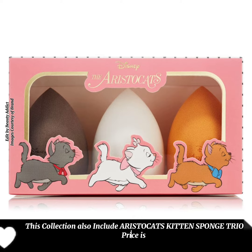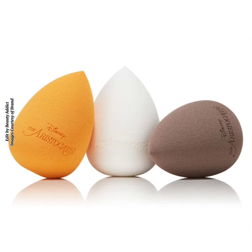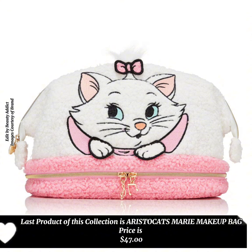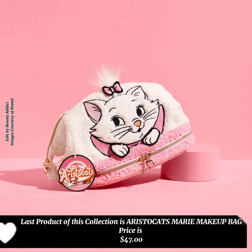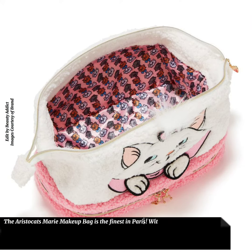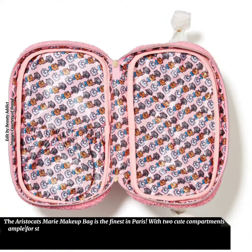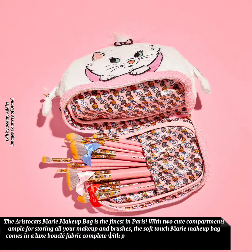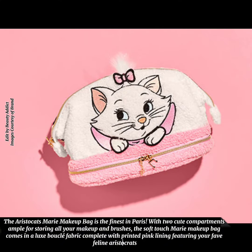The Aristocats Kitten Sponge Trio is priced at $21. The last product in the collection is the Aristocats Marie Makeup Bag, priced at $47. The Marie Makeup Bag features two cute compartments, ample for storing all your makeup and brushes. The soft-touch bag comes in a luxe bouclé fabric complete with printed pink lining featuring your favorite feline.